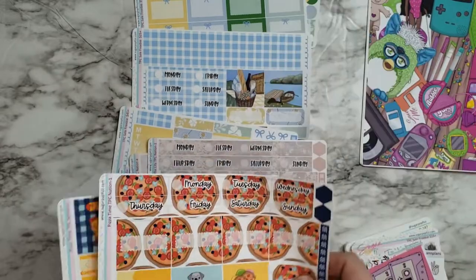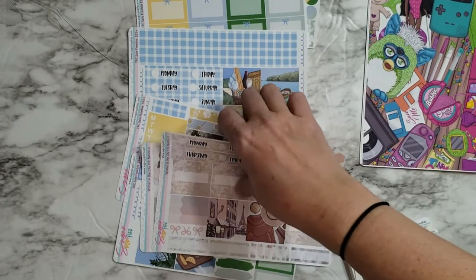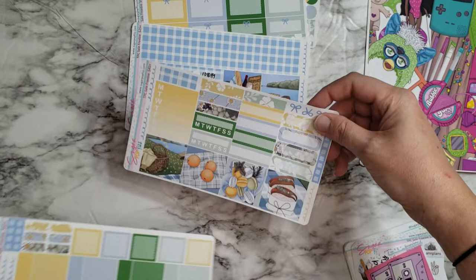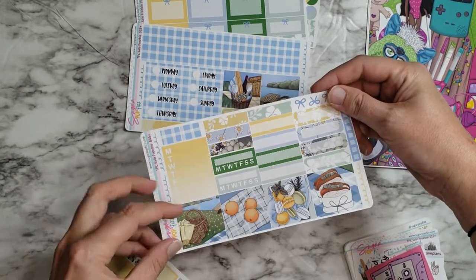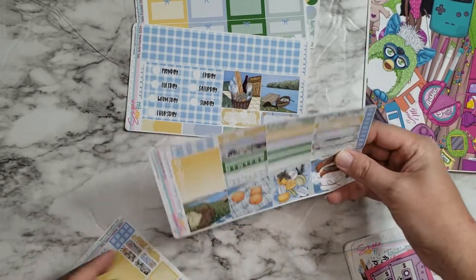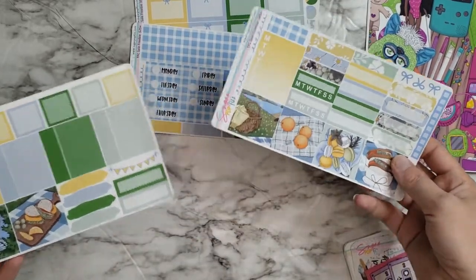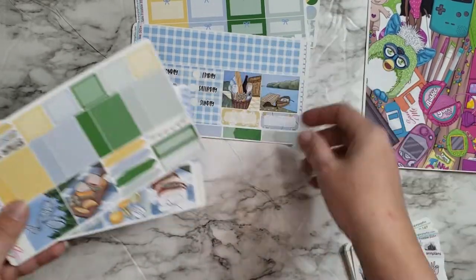So those are my two TPC Nation kits. These small boxes are versatile — you could probably use these in either a vertical or maybe even in your TPC Nation planner. Lots of options to use with that.